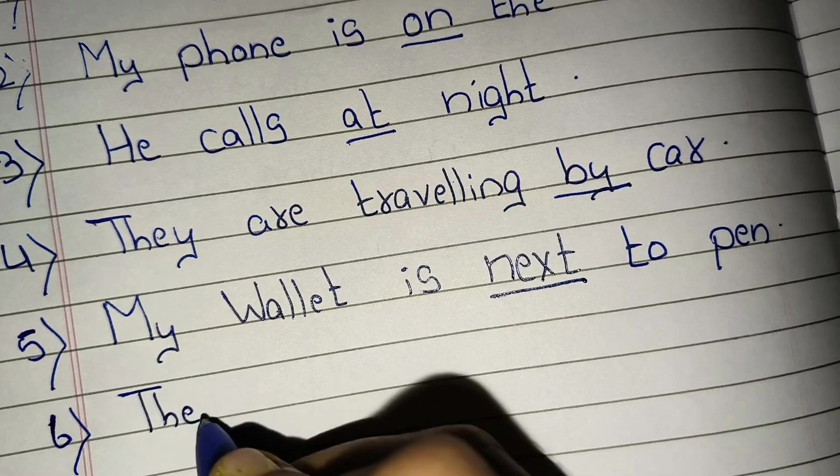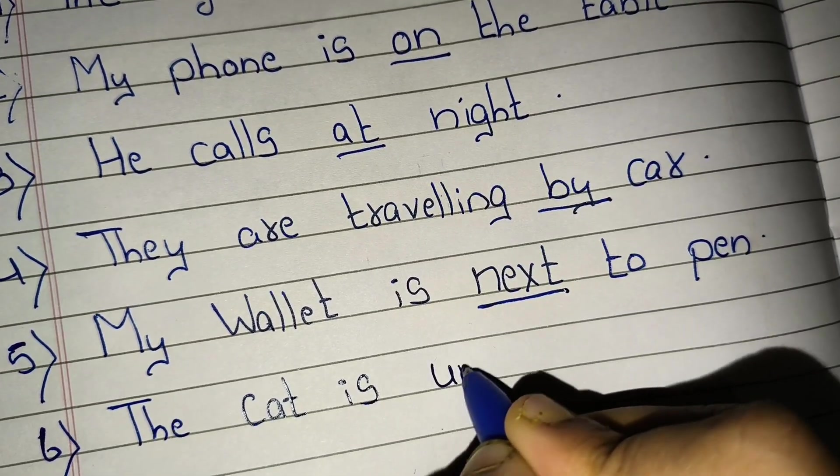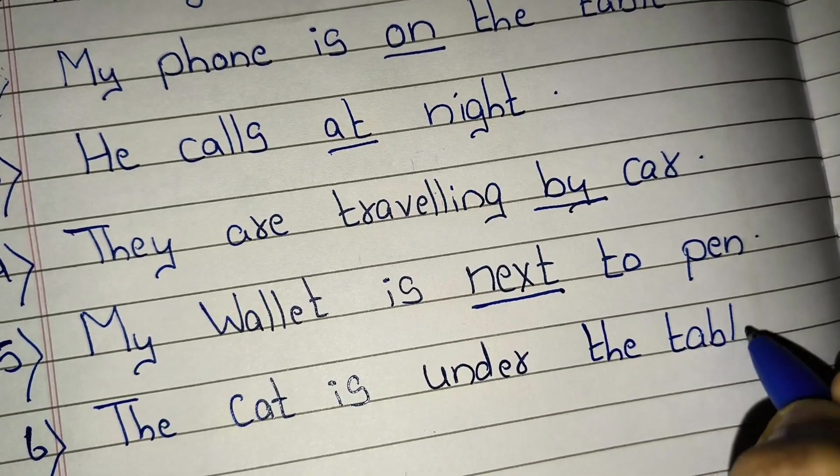Sixth, the cat is under the table. 'Under' is a preposition.